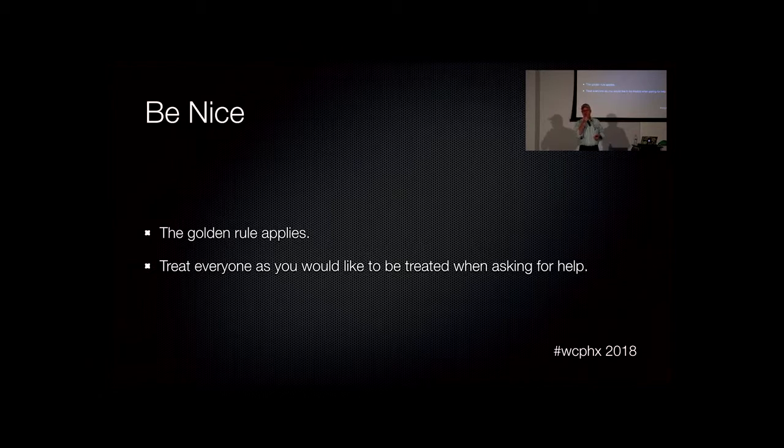Be nice. It's kind of the golden rule — treat everybody like you want to be treated. As I started to say in the intro, people are coming to you with issues. They're scared. They've got their product, their plugin, their theme — something they need to push a fix out for. This is their business and their livelihood, and all of a sudden something's not working that used to work, and they don't understand why. So you've just got to be nice.